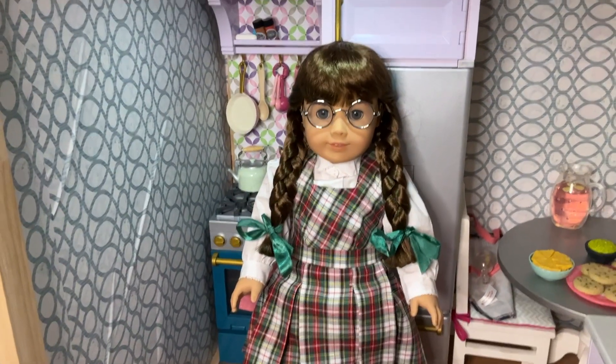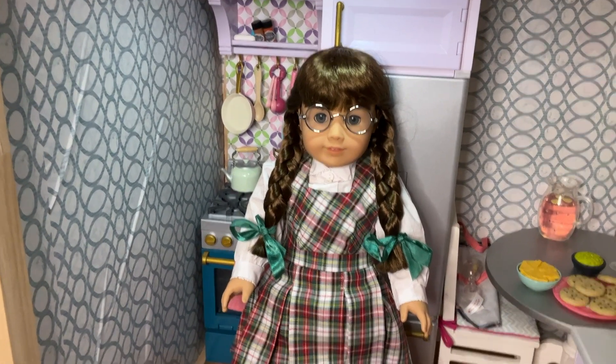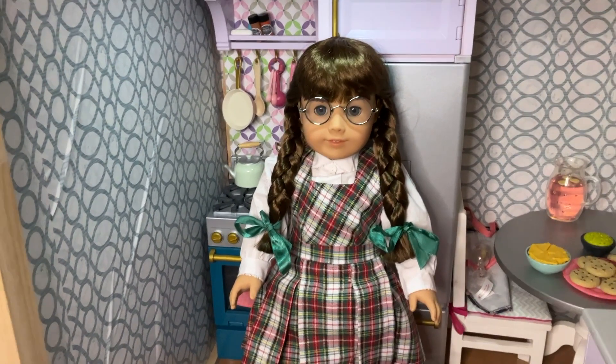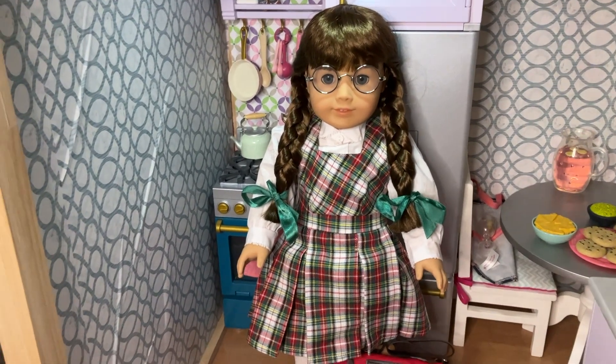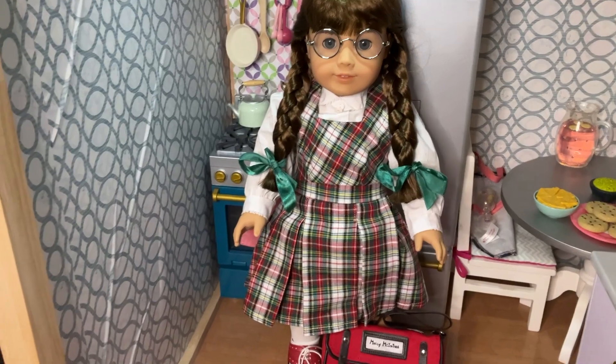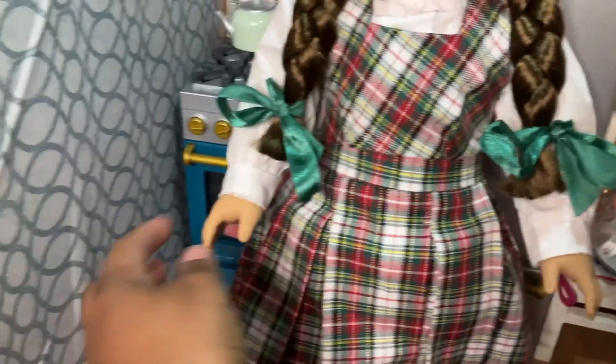Last up, I have Molly in her school outfit. As I mentioned in my last video, I really love Molly in her meet outfit. I didn't particularly love her in the birthday outfit, but this school outfit really redeems it. It is so well made, very thick. We'll start up top here with the shirt.